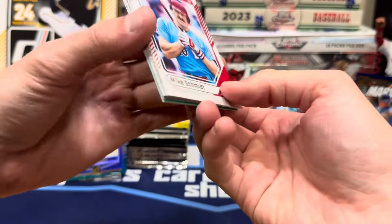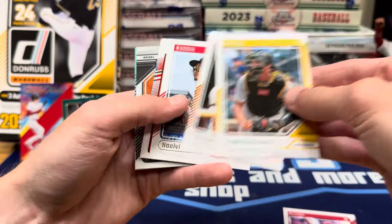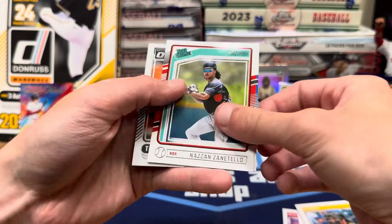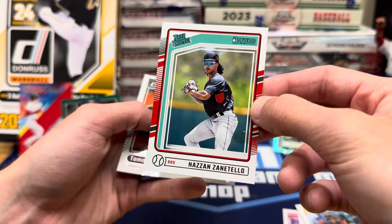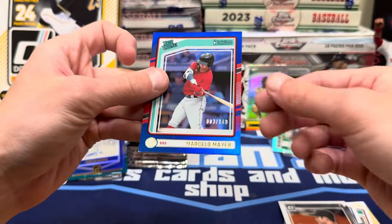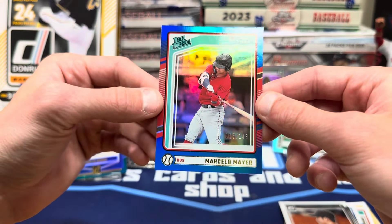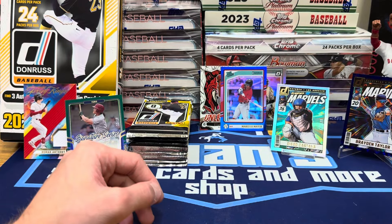No Paul Skeens yet, not even a base. Something all over that card — got wax on it. Sugano and Marcelo Mayer out of 149 prospect. There we go, that's what I'm talking about — Mayer out of 149. Sweet.